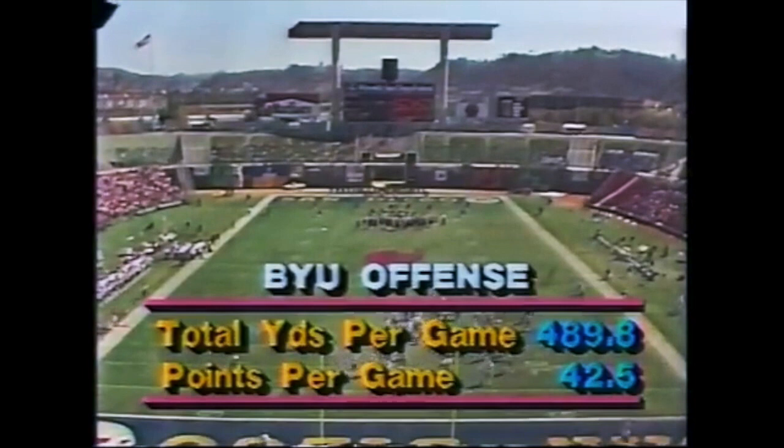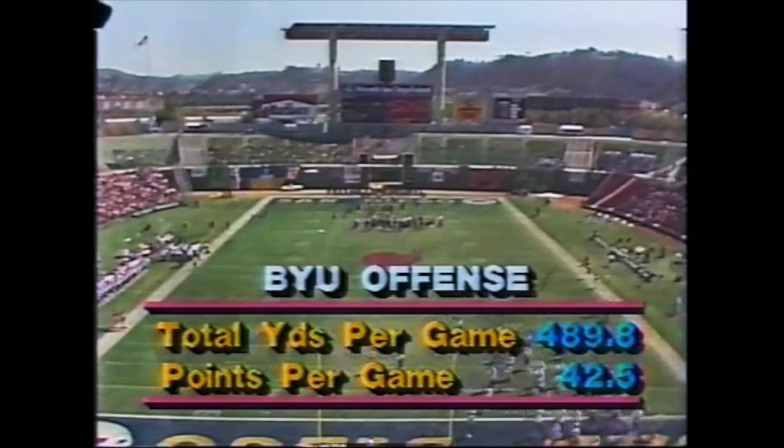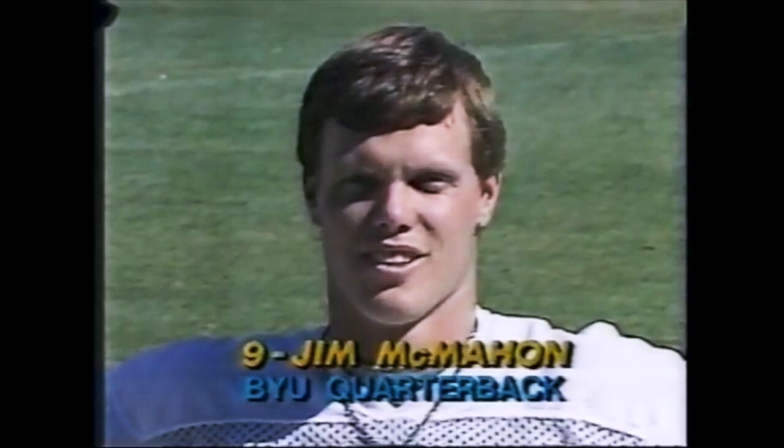Well, if you like offense, you're tuned in to the right ball game today, because we're going to see it on both sides of the field. Both these teams have put up impressive numbers. Statistically, the offensive story for Brigham Young looks like this: almost 500 yards in total offense, averaging over 42 points per game. What kind of a look can we expect to see from the Cougars today?